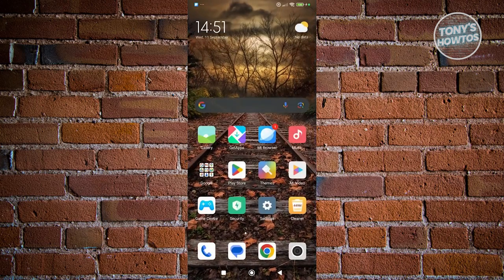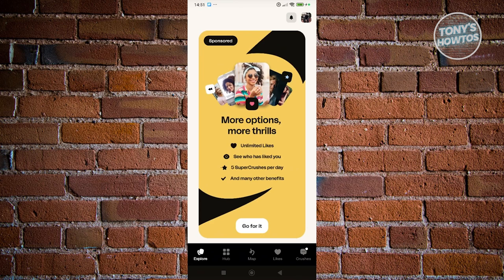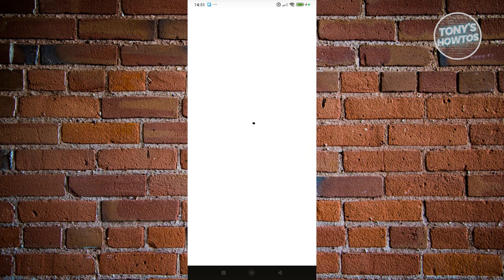Once you've done that, open up Happen. From here, click on your profile at the top right. You should be able to see your profile, and at the bottom section you have the premium section. Click on the button that says 'Check out Happen Premium.'